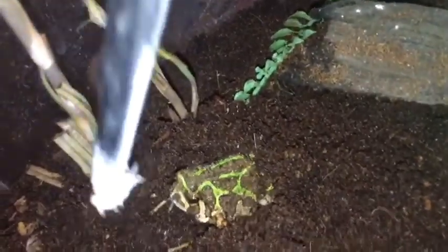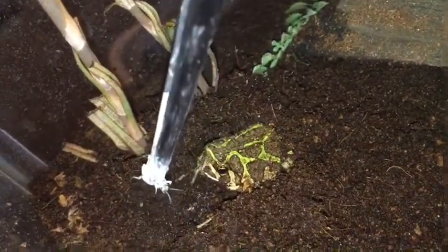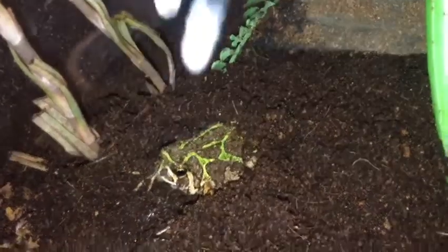Two crickets — whoa, you got that one quick! There you go.